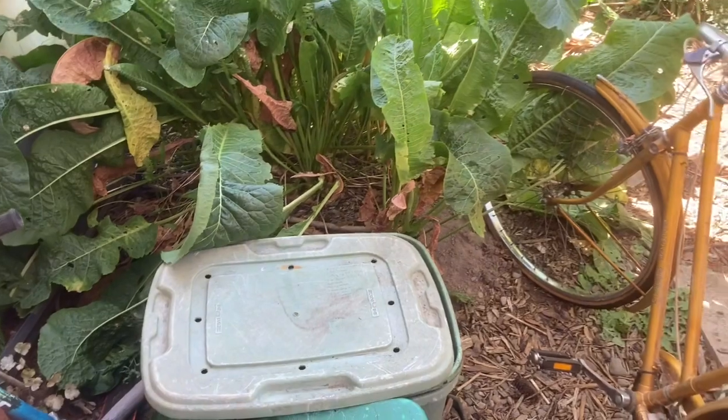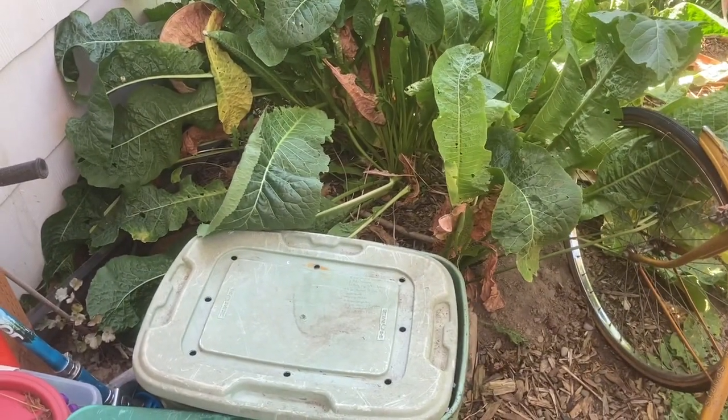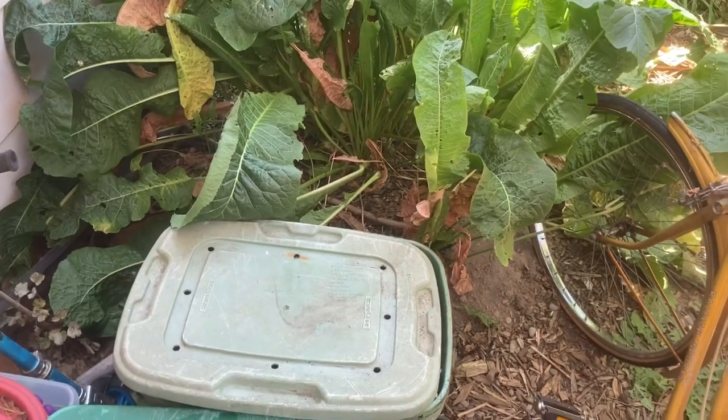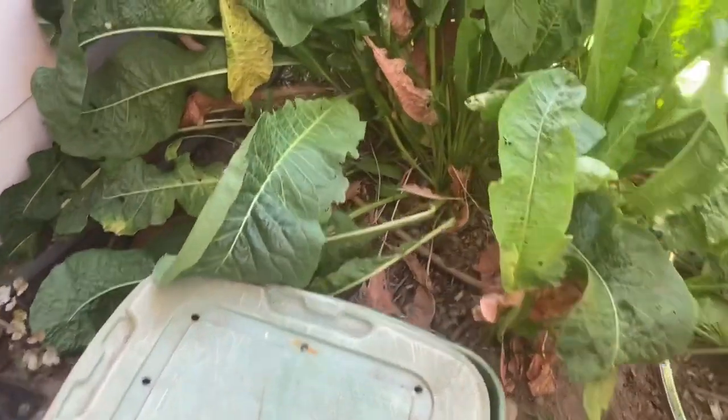So what is vermiculture? It is using Acidia fetida — the red wriggler worm — to take your garbage and turn it into compost. Let's look at it.